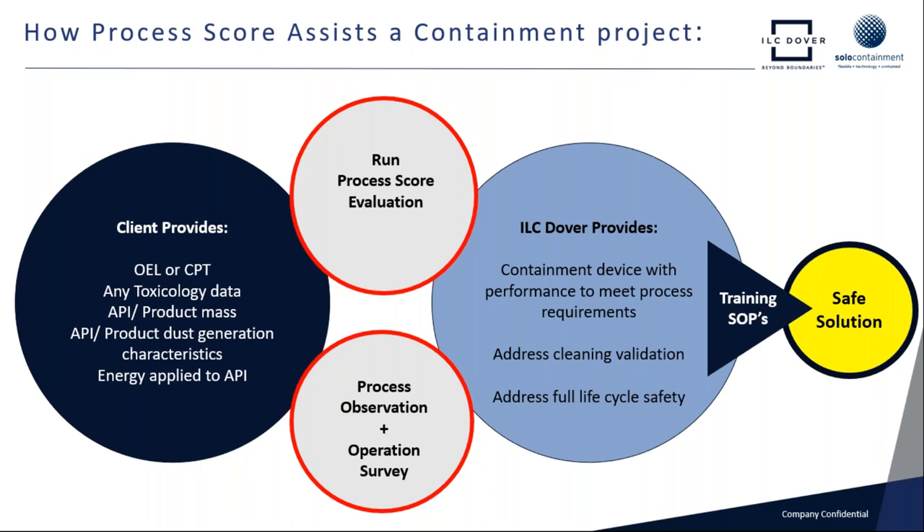We're looking at the client to provide the OEL or the containment performance target data, also any toxicology data. The client will tell us the product mass, the container sizes, how dusty the product is, and the energy applied to that product as it's being processed in a specific application. Then the Dover folks will run the process score, which will give us this key number. We'll back that up with a process observation and a very detailed operation survey — we want to look from cradle to grave, see if there's anything unusual that goes on at the end of the shift.